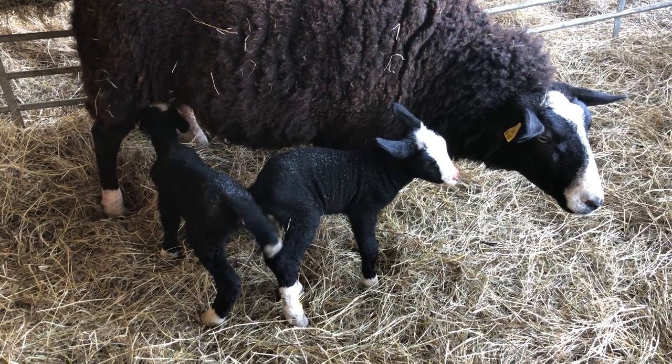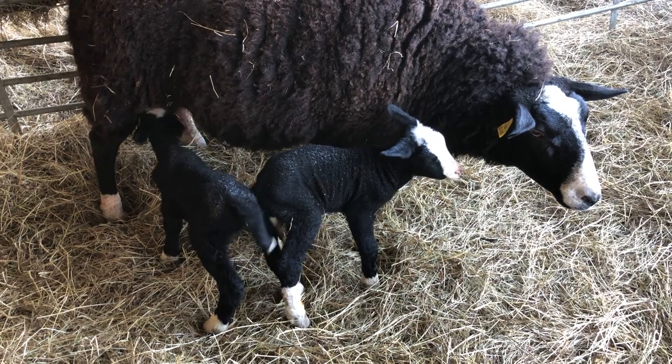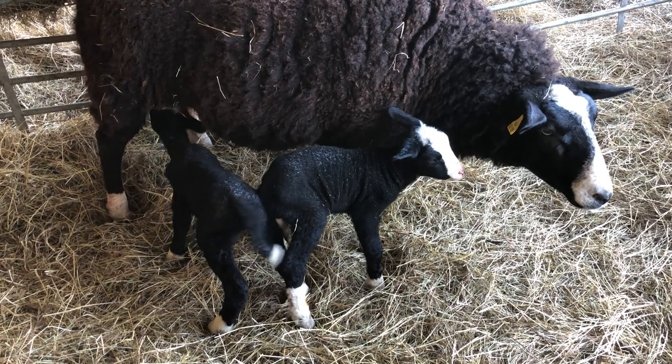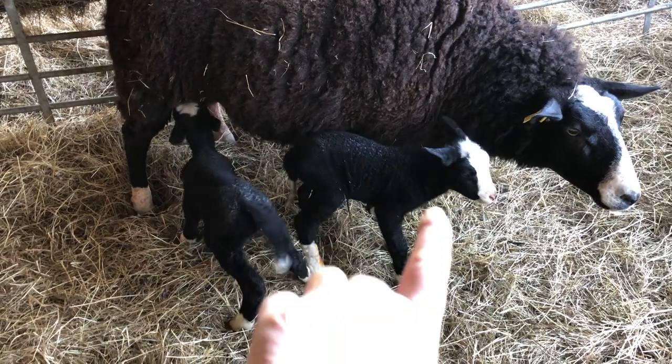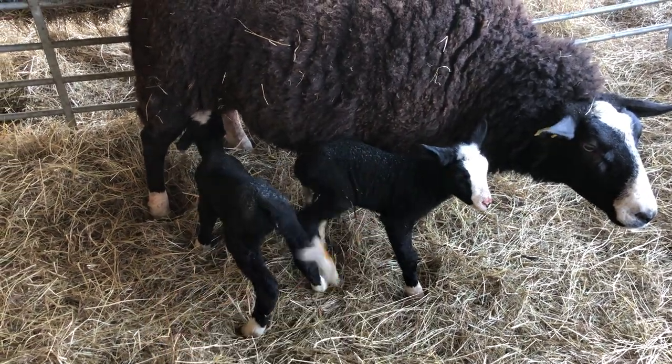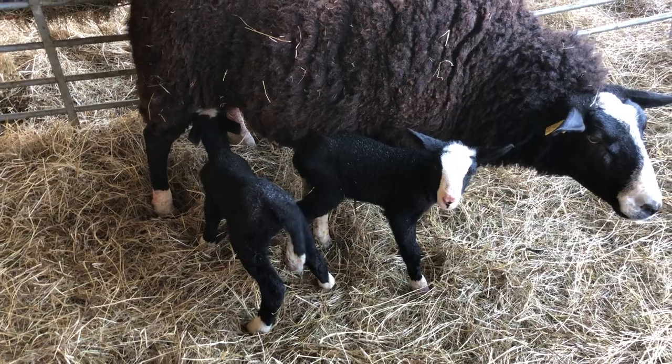So she's finally learning about standing still now to allow her lambs to suckle. You can see this one — the male lamb is slightly a bit humpy, the back is slightly humpy. This is the female lamb that's suckling.